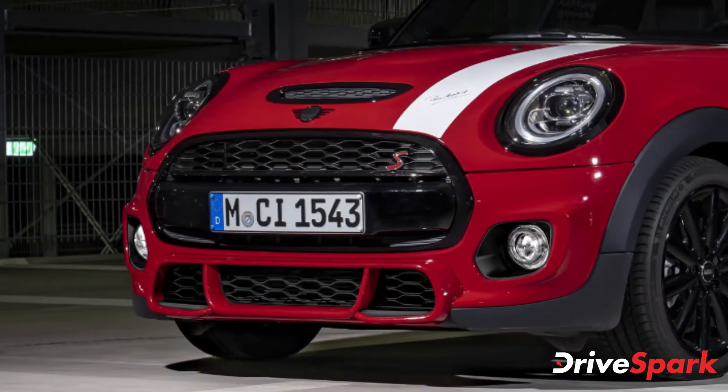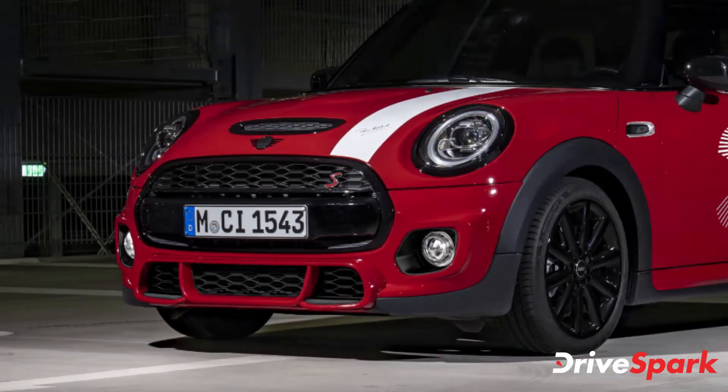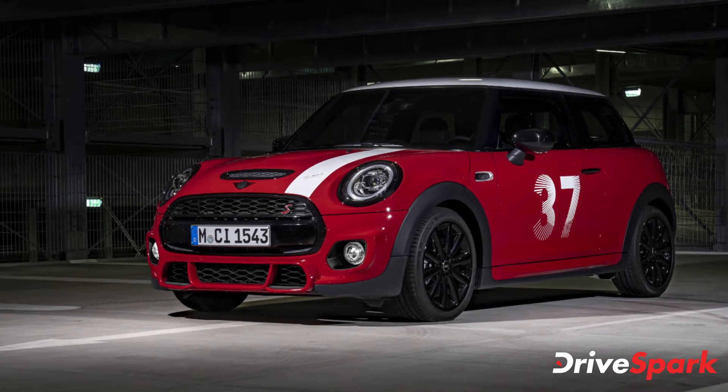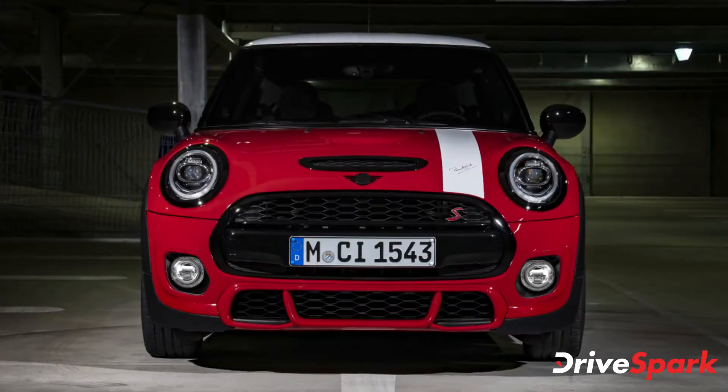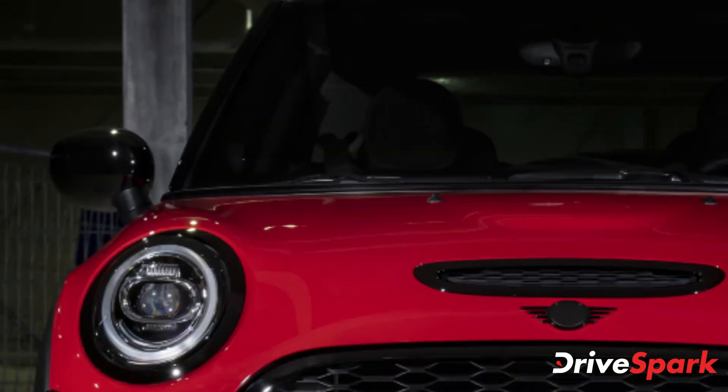The winning streak at the Monte Carlo Rally continues to inspire Mini fans all over the world to this day. We are delighted to start the new year with the launch of the Mini Paddy Hopkirk Edition — an icon of international motorsports history.